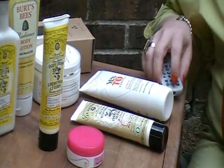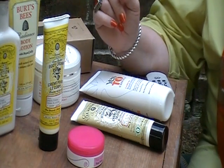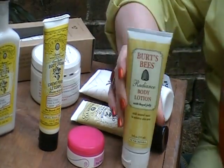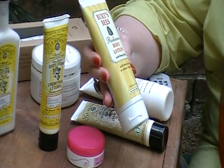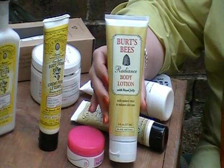I want to show you today the consistency of several different body lotions that I've tried. This one was recommended to me most recently — Burt's Bees. It's called Radiance Body Lotion with Natural Mica to enhance skin tone, it says on there.